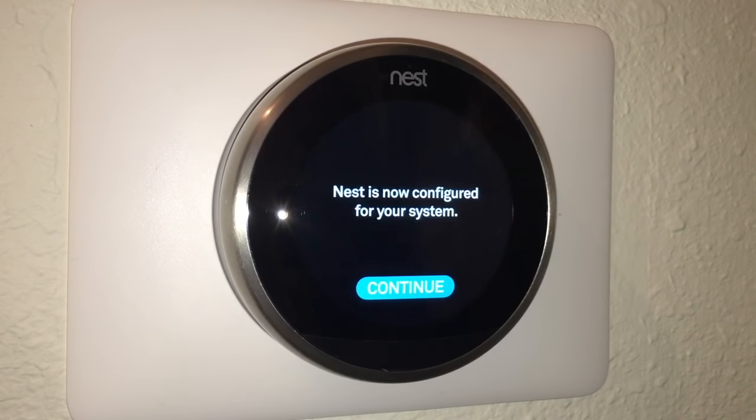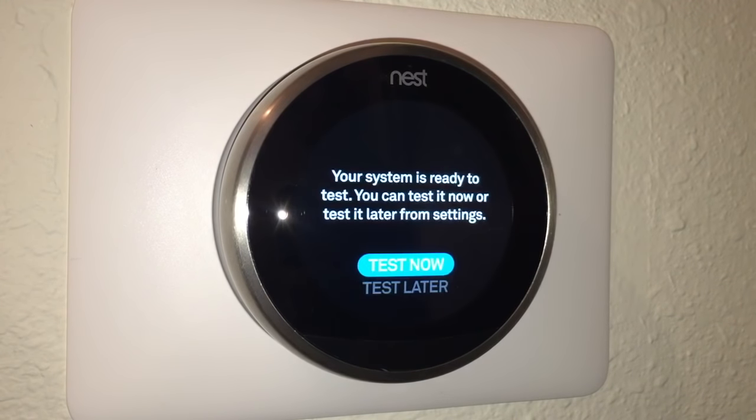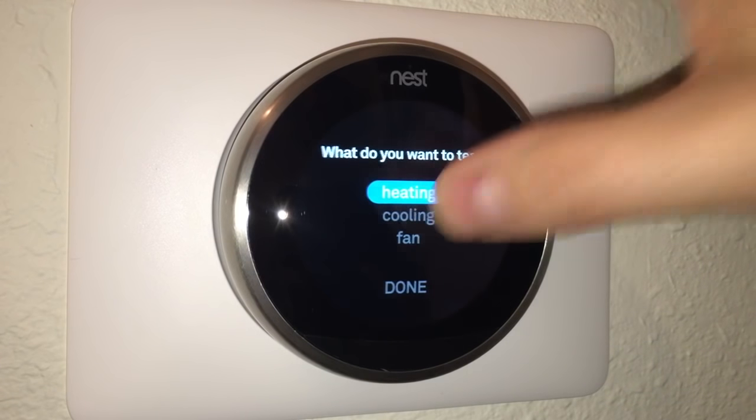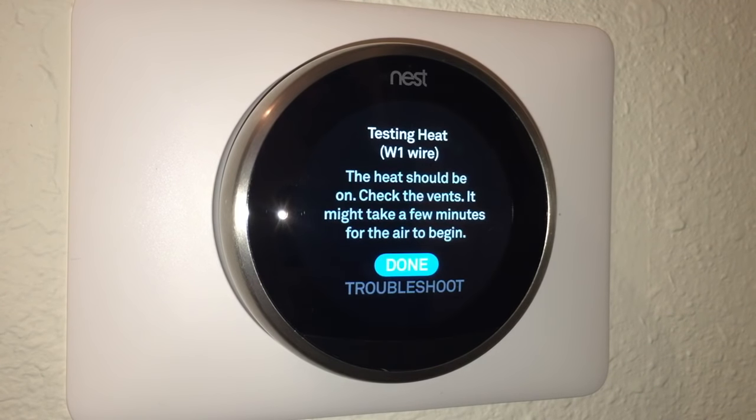Nest is now configured for my system. I continue to a system test — I can test now or later, and I choose now. First I test heating: it says the W1 wire is active and the heat should be on, so I should check the vents. It might take a few minutes for air to begin — and I actually heard the fan kick on, so that's pretty cool.